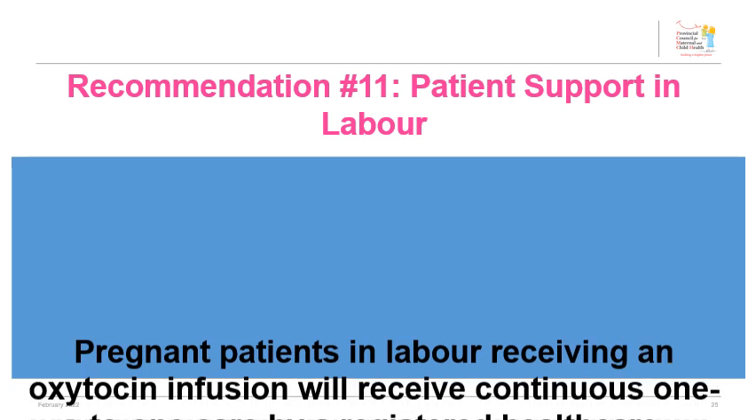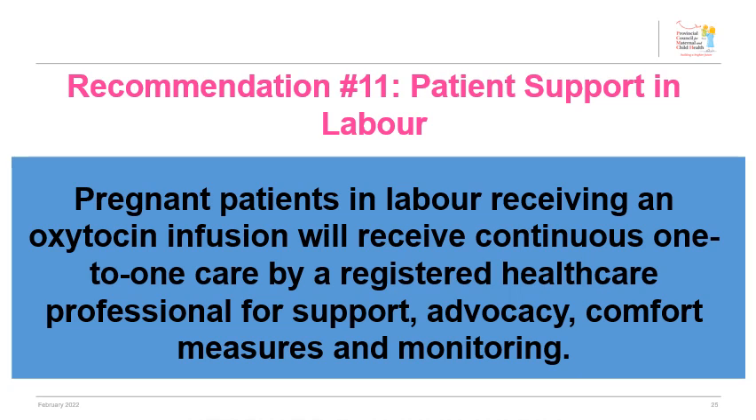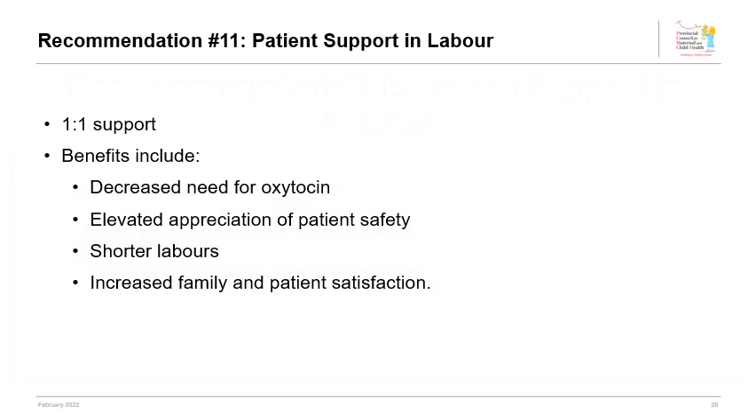Pregnant patients in labour receiving an oxytocin infusion will receive continuous one-to-one care by a registered healthcare professional for support, advocacy, comfort measures, and monitoring. Patients receiving oxytocin must have a one-to-one midwife or nurse-to-patient ratio for continuous support. While limited evidence directly links this ratio to improved perinatal outcomes, benefits reported include decreased need for oxytocin, shorter labours, and increased family satisfaction. Sites should be cognizant of their staffing resources when determining patient acuity for oxytocin administration.